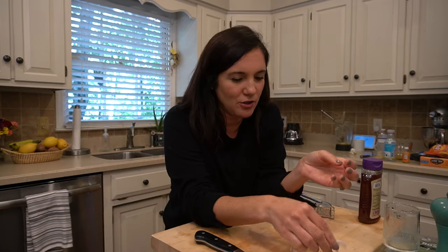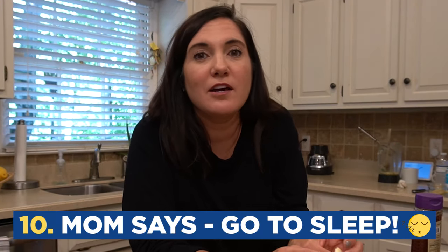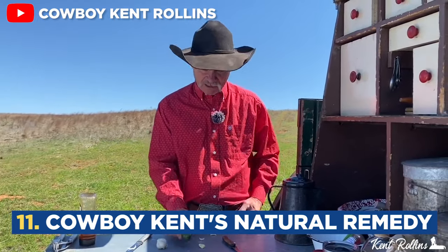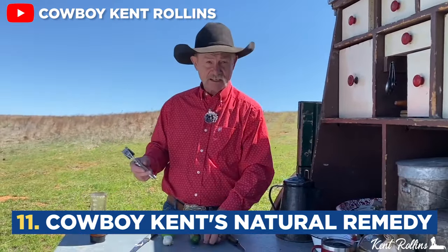I guess I'll go ahead and tell you my number one remedy cure: go to sleep and get plenty of rest. This next home remedy has been made famous by a well-known YouTuber named Cowboy Kent. He has this remedy that is perfect for sore throats, strep throats, and severe sinus infections.